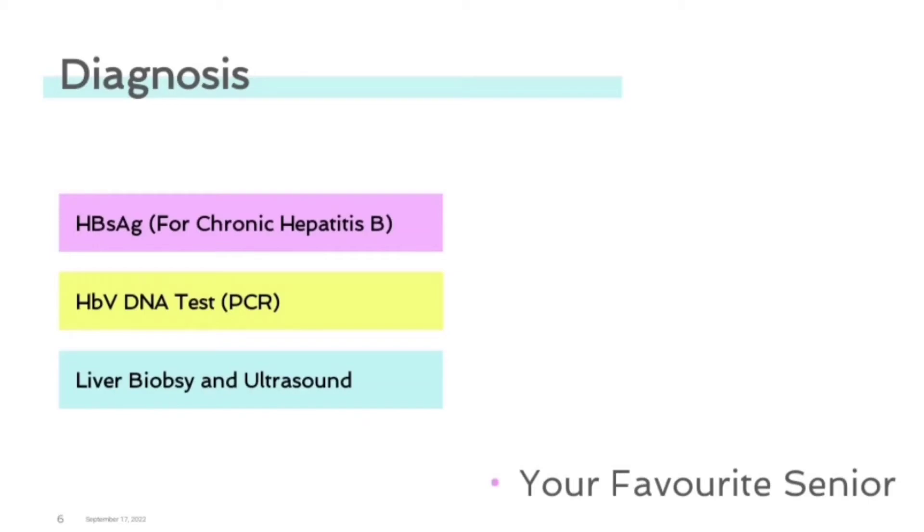Patients with chronic active HBV are at greater risk for more serious liver disease, and they are more infectious than patients with inactive HBV infection. Additional diagnostic tools include liver biopsy and liver ultrasound.